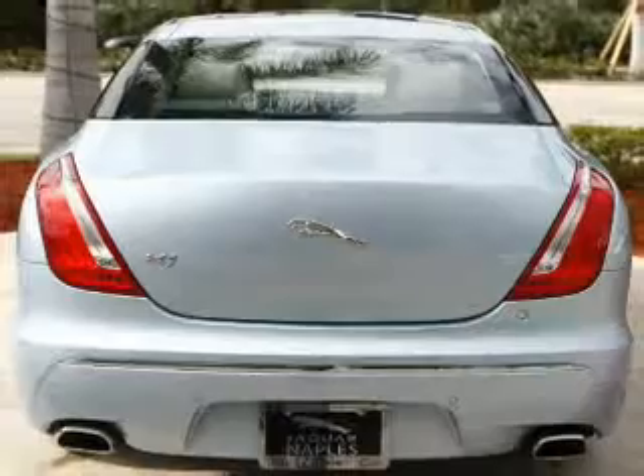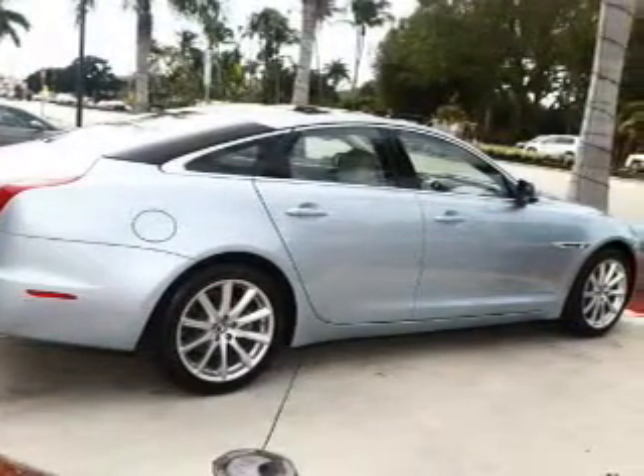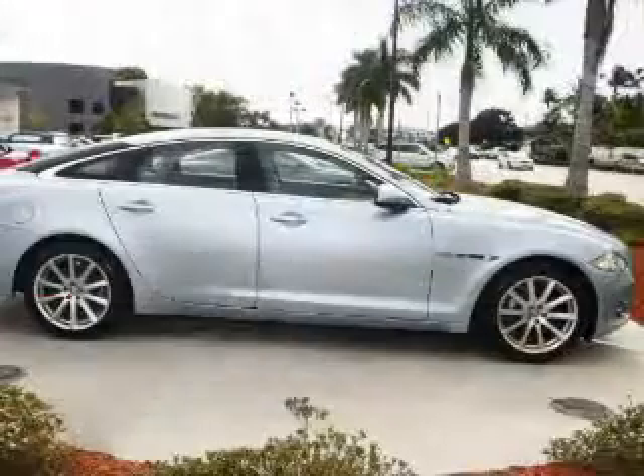Navigation is included to help you get to your destination with ease, and premium wheels give a more luxurious look. Savor your listening experience with the premium sound system.